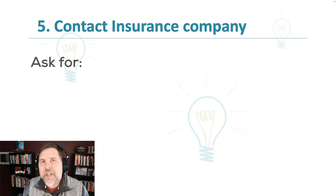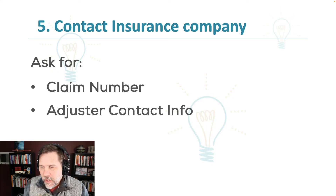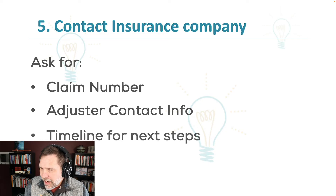When you contact your insurance company, you need to ask for a couple of things. The first one is the claim number — this is so when you contact the company with questions throughout the process, you can let them know exactly what claim you're talking about. The second one is the adjuster contact information. An adjuster is a person who works for the insurance company and will walk through the claim with you, ultimately cutting checks. You want to know who that person is and how to contact them directly, rather than calling an 800 number every time.